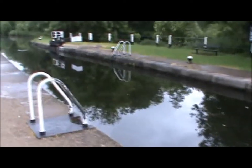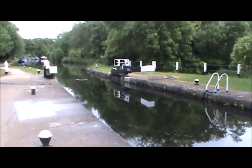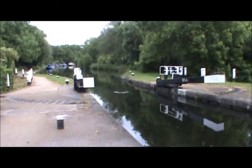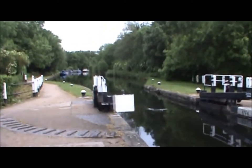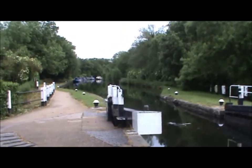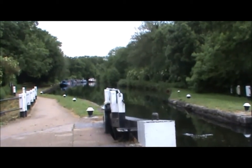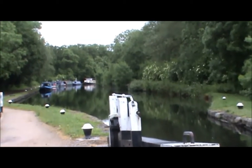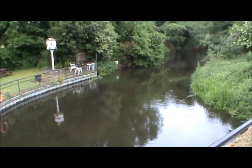This is Denham Lock, which is the deepest lock on the Grand Union at 11 feet. It was built this deep because the canal goes on an aqueduct over a river, and they wanted to keep the river flowing at its correct speed so that it didn't reduce the power to water mills further downstream. And here is the river the canal crosses.